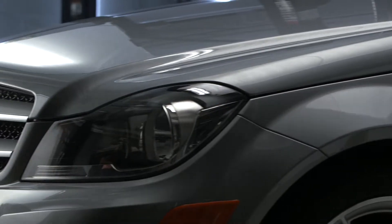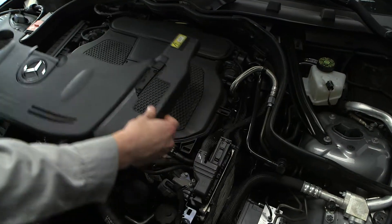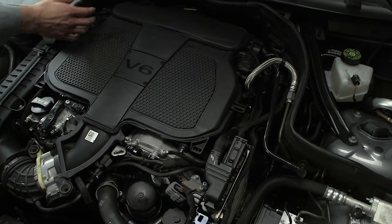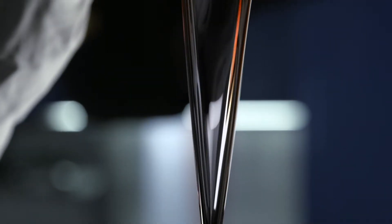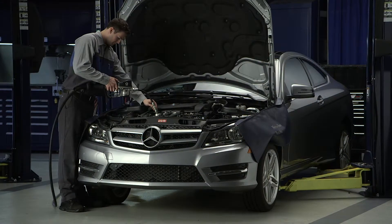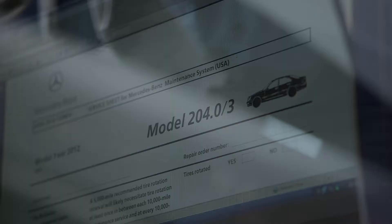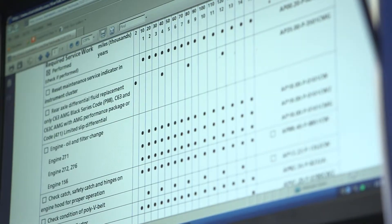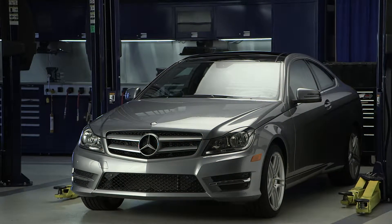Your Mercedes-Benz is a fusion of luxury and performance, advanced safety technologies, and engineering excellence — an automotive masterpiece. So, this 10,000 mile oil change is, in fact, a meticulous step-by-step inspection that is specific to both your vehicle's model and year. It is designed to keep your Mercedes-Benz performing like the Mercedes-Benz it was engineered to be.